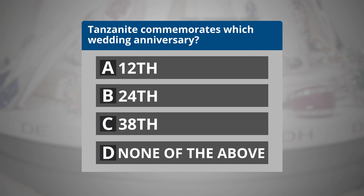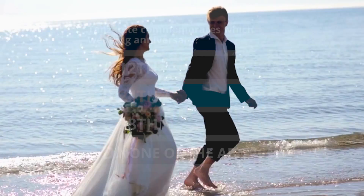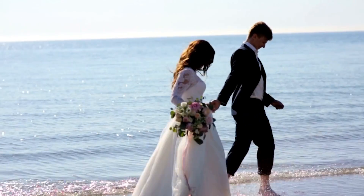If your answer was B, then you are correct. Tanzanite commemorates the 24th wedding anniversary.